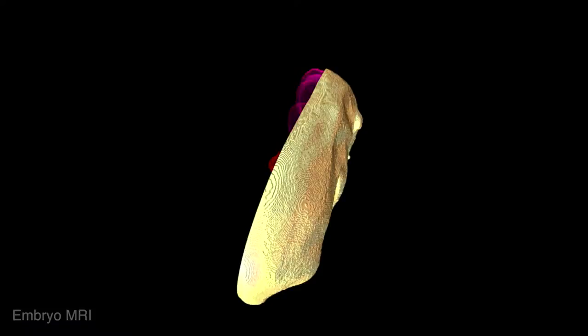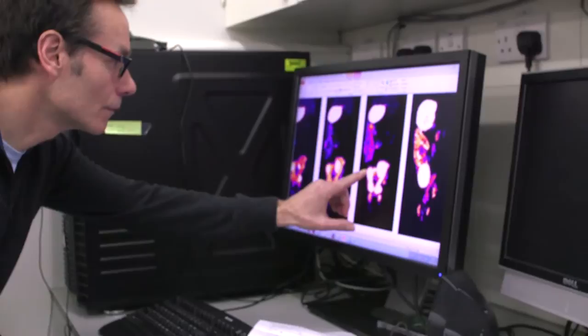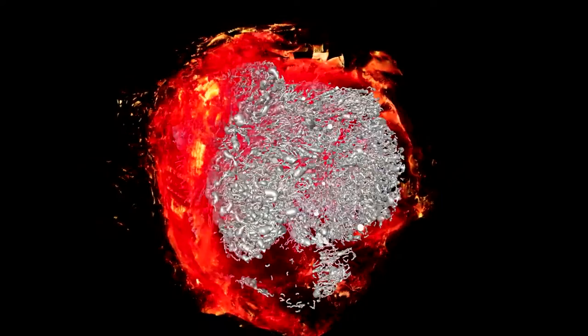Nuclear imaging is a truly multidisciplinary, multi-modal technique. It brings together groups of biologists, chemists and mathematicians. Here we are able to tag small molecules, cells or antibodies with radioactivity, which can be detected as they pass around the body, highlighting a cancer or perhaps epilepsy as they light up cells or molecular processes on the way.